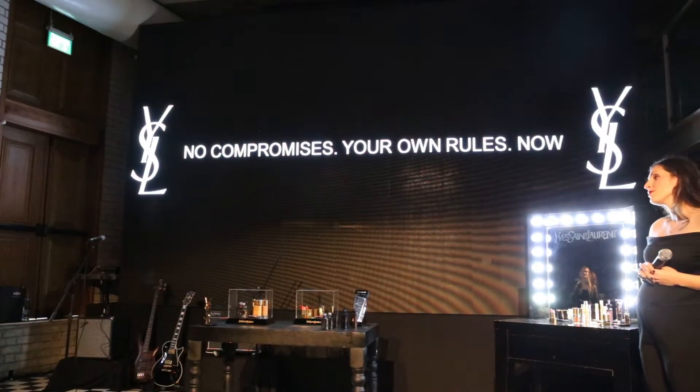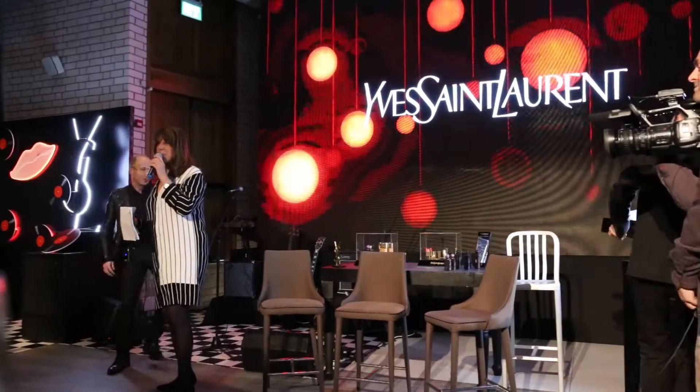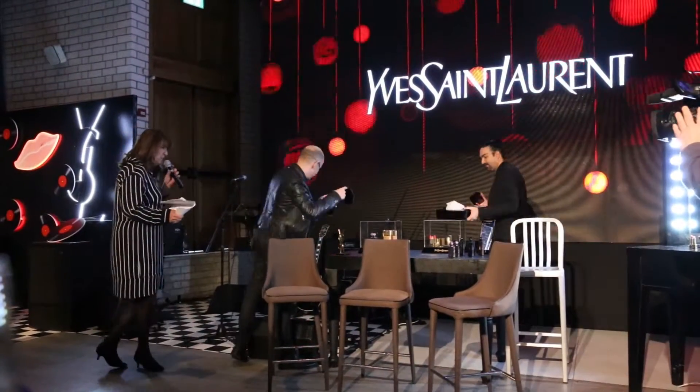No compromises. Your own rules. Now, the man with the brushes. Hello. It's important.